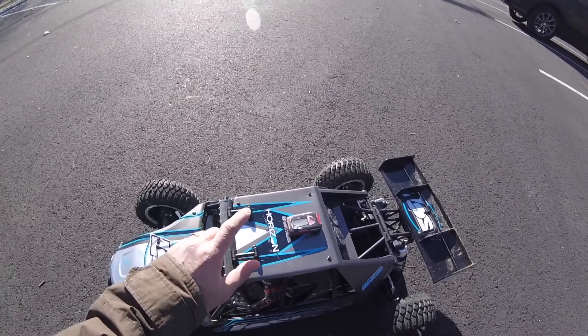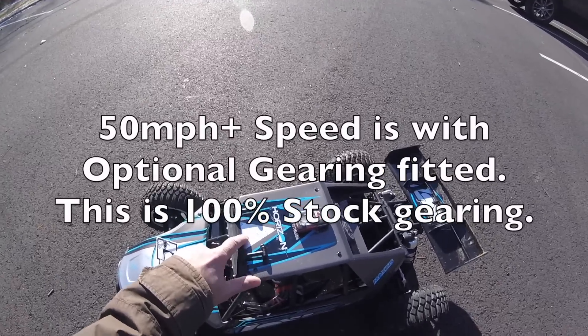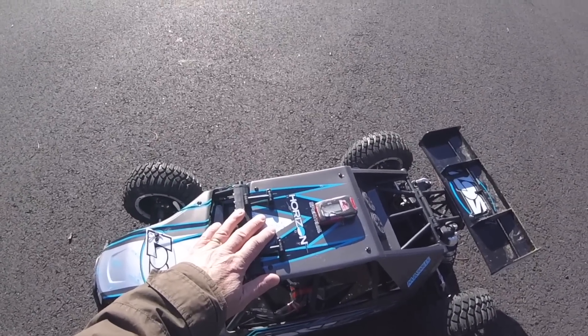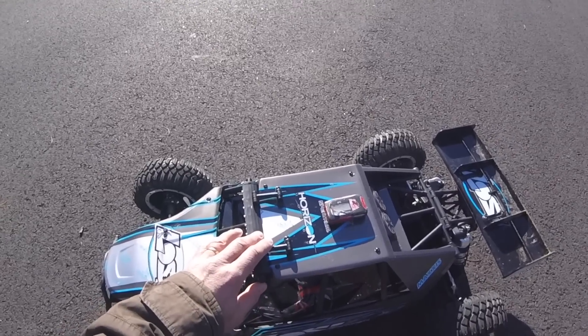The 50 mph plus speed they quote is with an optional gearing set. So there we have it — how fast is the Losi XLE on 8S? 44 miles an hour straight out of the box, and I think we've got a little bit more to come.